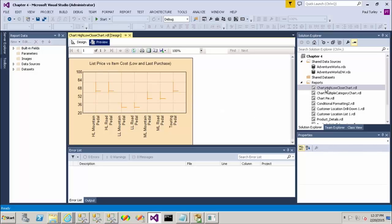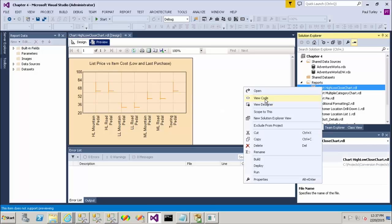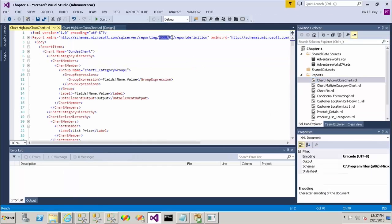So there we see the report actually running, and then if we go look at the schema again, you'll see that it was upgraded to the 2008 schema. What the designer does is it only upgrades the report as far as it needs to, based on the features in that report.